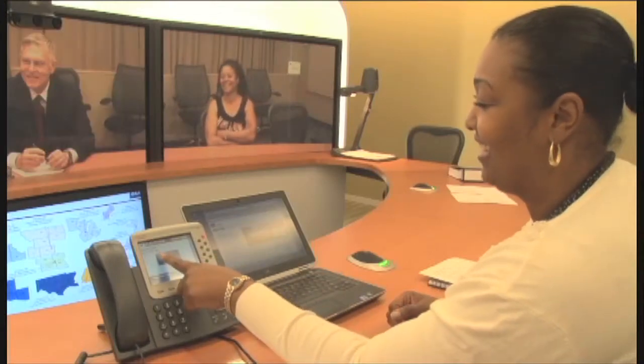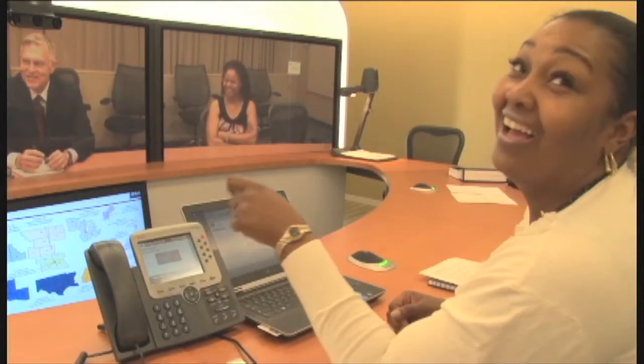Telepresence is great for interviews, interagency meetings, contract reviews, and so much more. It saves time and money. And best of all, no one's ever lost their luggage in a Telepresence meeting.